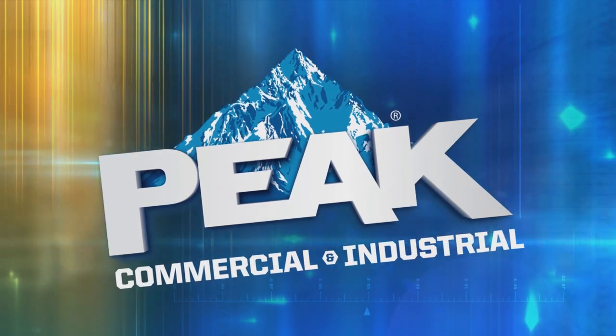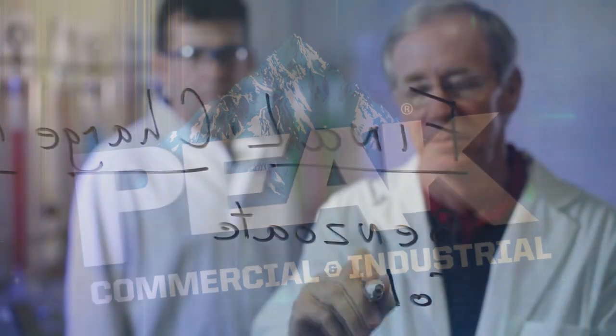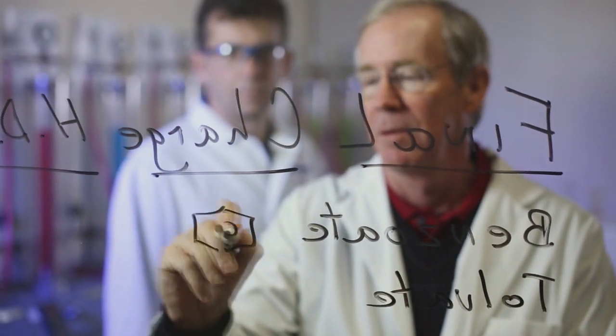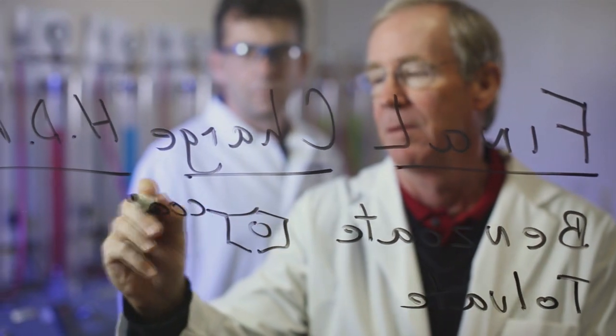Peak Commercial and Industrial, a division of Old World Industries, is proud to have developed a test strip that can directly measure the organic acid content, unlike previous test strips that only measured nitrite content.